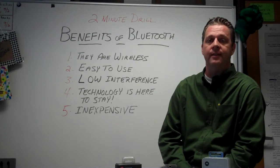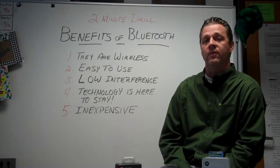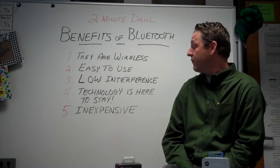Number four, the technology is here to stay. It is not here today, gone tomorrow — it is here to stay. More and more devices are Bluetooth capable and you'll be seeing an increase in that moving forward.